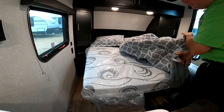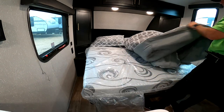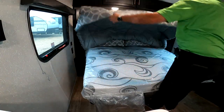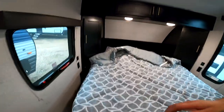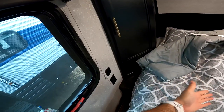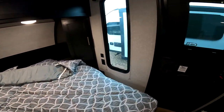The advantage of the murphy bed is that you have additional seating for guests during the day, and then you have a regular camper queen-size bed when you're ready to sleep. You also have wardrobes on the sides for hanging clothes, overhead storage, a little nightstand area on each side, and USB ports plus standard power on each side as well.